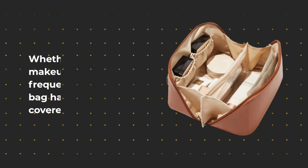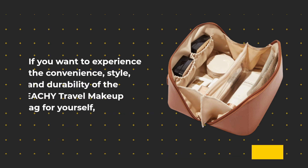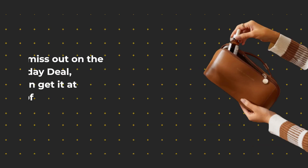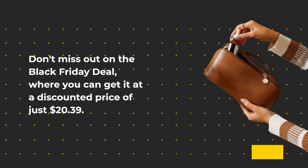If you want to experience the convenience, style, and durability of the EACHY Travel Makeup Bag for yourself, don't miss out on the Black Friday deal, where you can get it at a discounted price of just $20.39.